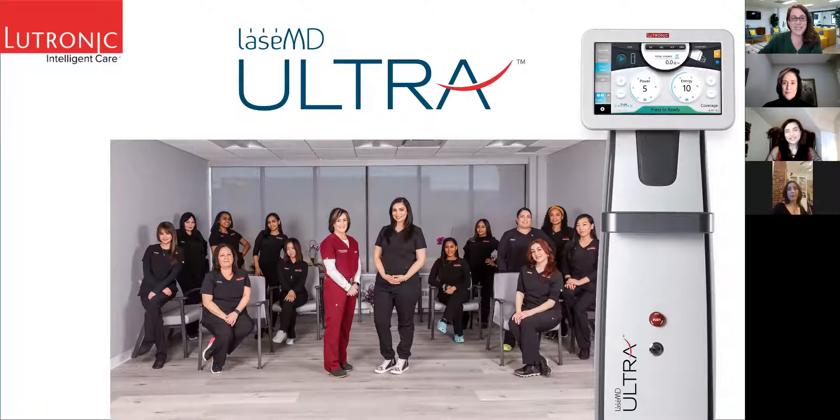Hello, everyone, and welcome to the first ever webinar with Cheryl Dermatology. We are extremely excited to be here today with all of your favorite people. We have Dr. Cheryl, Dr. Laureano, and Nancy.